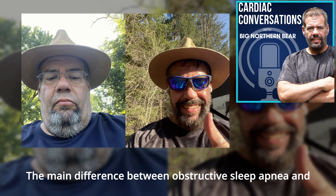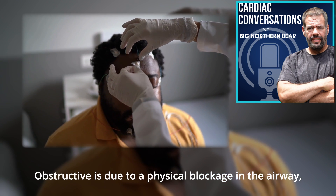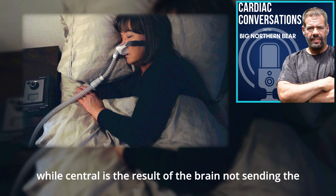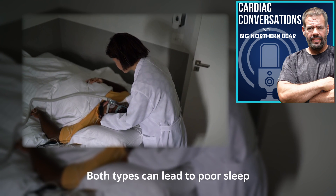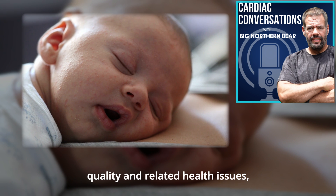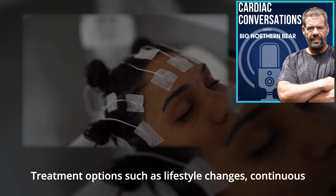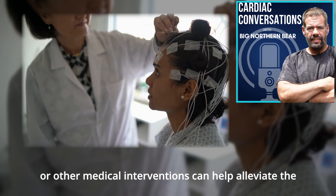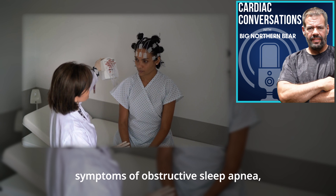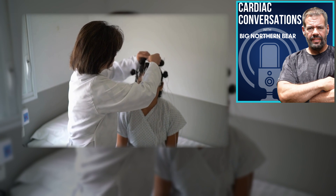Let's recap quickly. The main difference between obstructive sleep apnea and central sleep apnea lies in their causes: obstructive is due to a physical blockage in the airway, while central is the result of the brain not sending the correct signals to control breathing. Both types can lead to poor sleep quality and related health issues, and their treatments may differ. Treatment options such as lifestyle changes, continuous positive airway pressure therapy, or other medical interventions can help alleviate the symptoms, improve sleep quality, and reduce the risks associated with the condition.